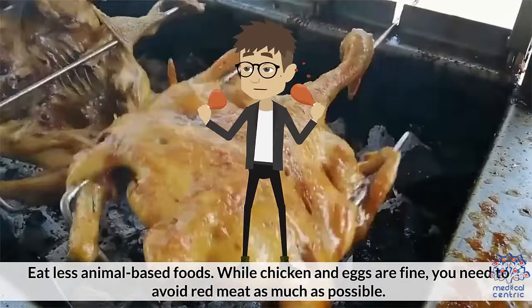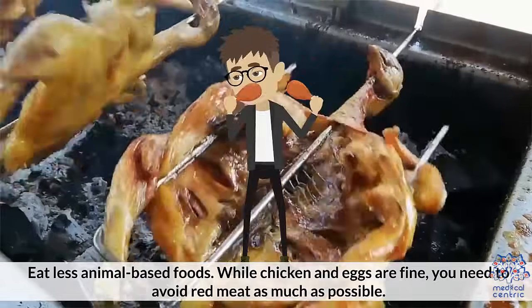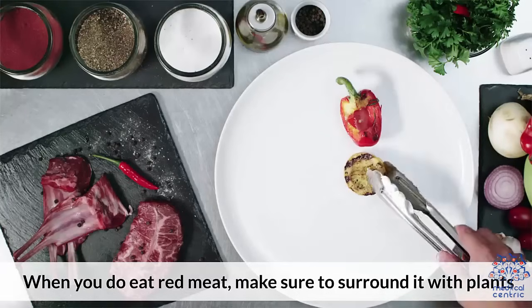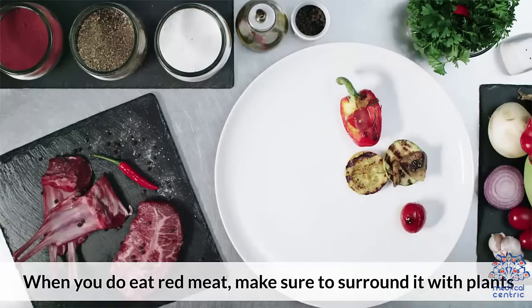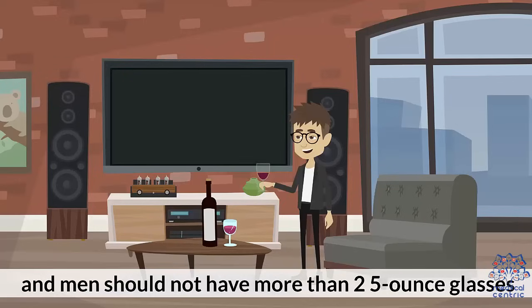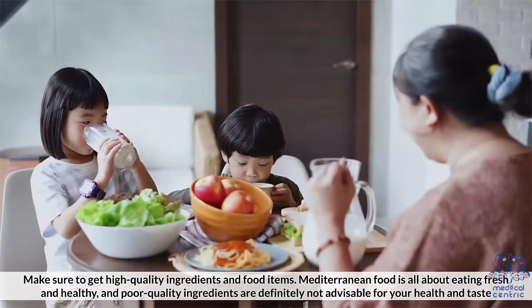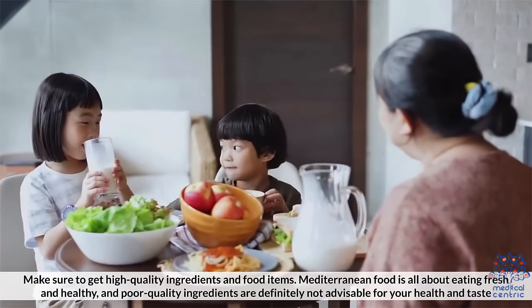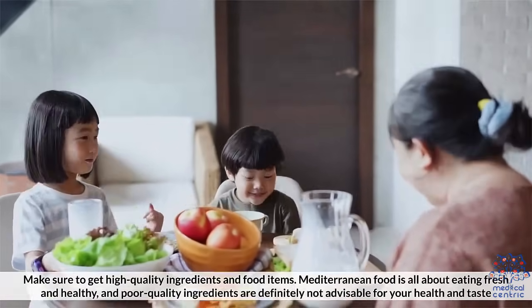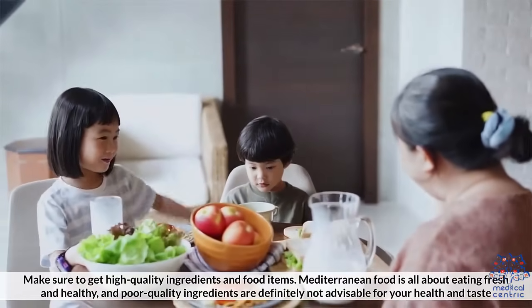6. Eat less animal-based foods. While chicken and eggs are fine, you need to avoid red meat as much as possible. When you do eat red meat, make sure to surround it with plants. 7. Consume alcohol in moderation. Wine is a staple in Mediterranean life, but women should not have more than a 5-ounce glass per day, and men should not have more than two 5-ounce glasses. 8. Make sure to get high-quality ingredients and food items. Mediterranean food is all about eating fresh and healthy, and poor-quality ingredients are definitely not advisable for your health and taste.